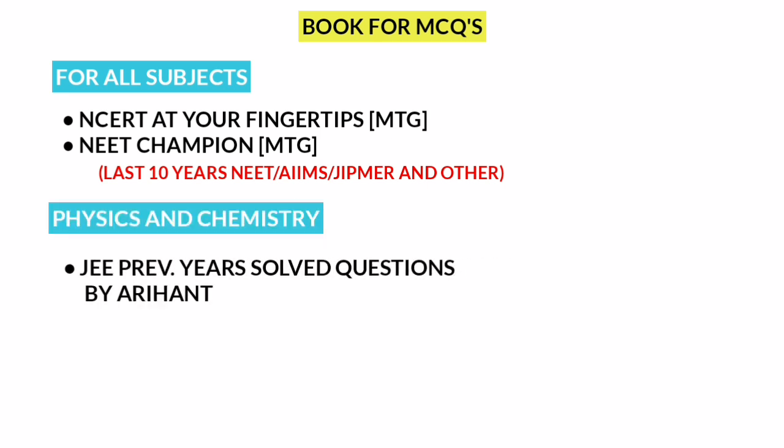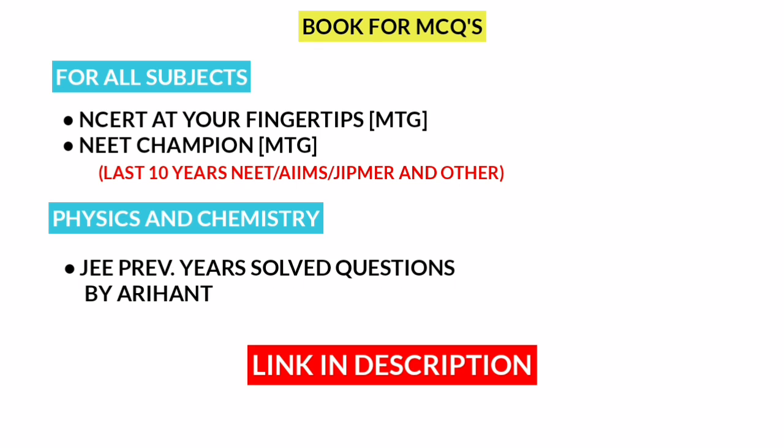For Physics and Chemistry, JEE Previous Solved Questions by Arihant. If you are interested in all of these books, there is a link in the description below — use that link to purchase.